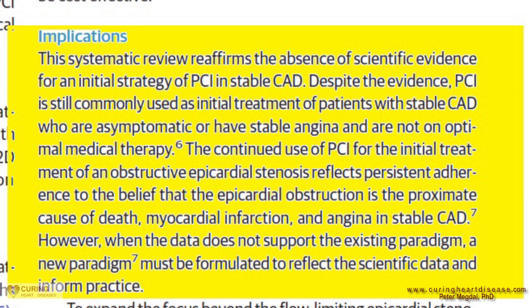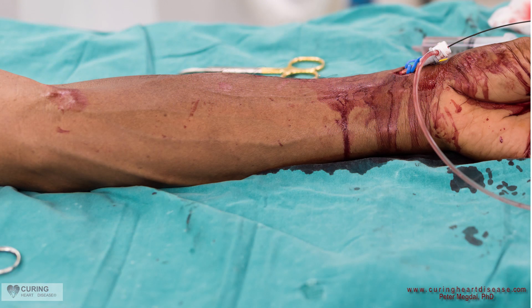Bottom line: there is not enough reason to have this invasive, dangerous procedure before all other avenues are explored.